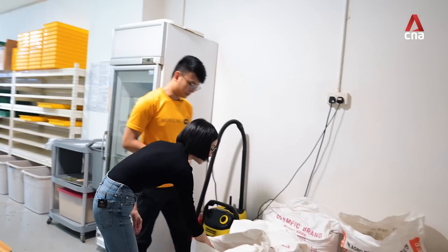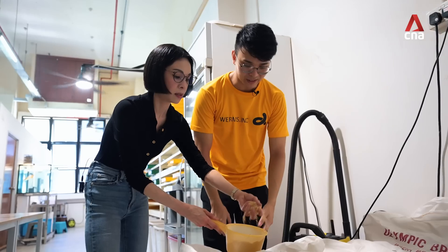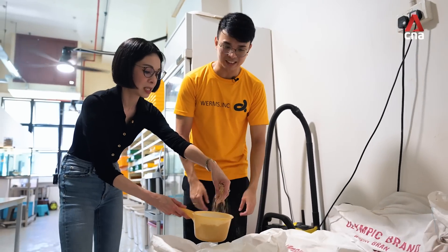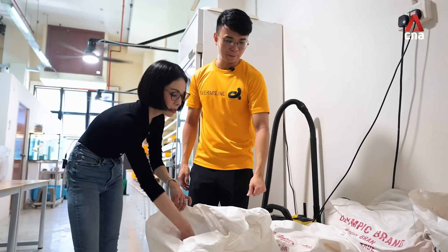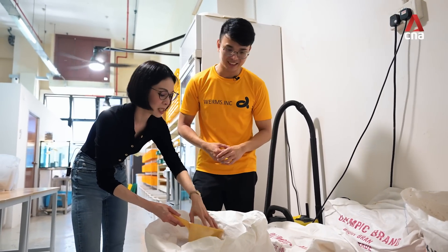This is wheat bran that they eat — the outer layer of the wheat grain, like a husk, something like rice husk but from wheat grain. But this is stuff that we don't eat, right? Nobody wants it, but the insects will eat it. Very cool.